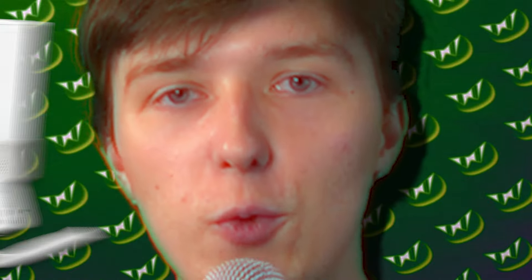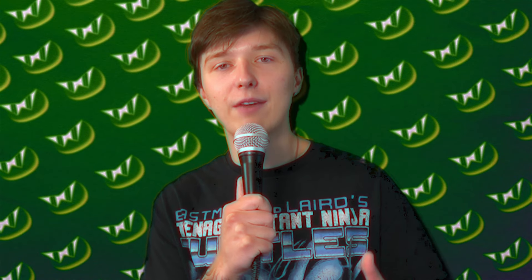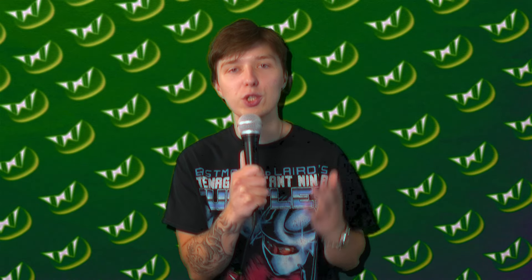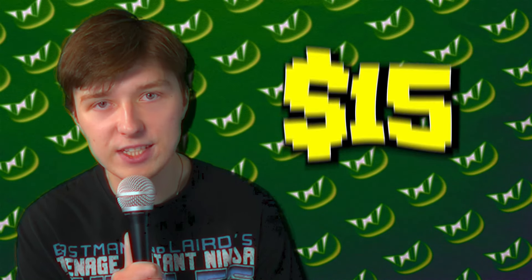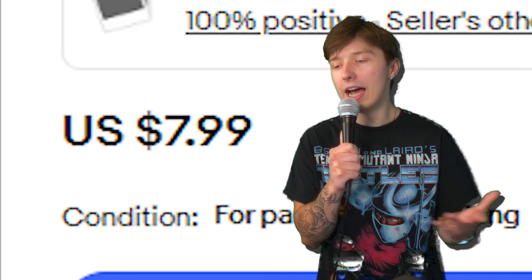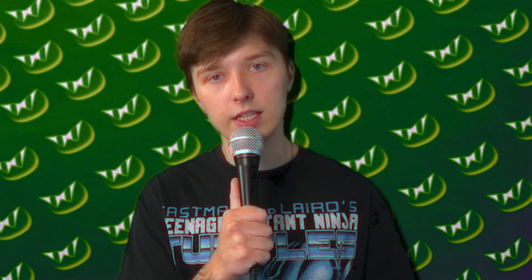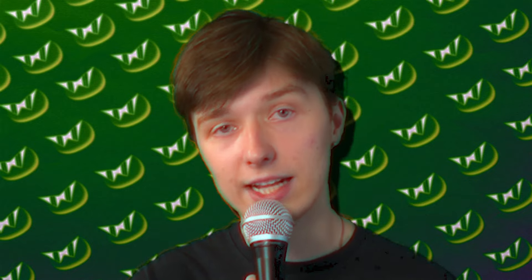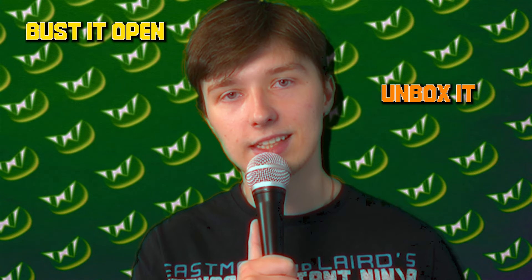Recently, I went to my local retro video game store and found the most bootleg version of a Wii you'll ever see. Not only does this game advertise to come with eight hyper sports games — which I don't even know what that means — it also comes with an additional 33 arcade games. And all of this only cost me a measly $15. But according to eBay, I actually got scammed because I found this listing for $8. So I basically got robbed. There is absolutely nothing on the internet regarding this bootleg Wii besides the eBay listing telling me I got ripped off. Since we have no information on this thing whatsoever, the only option we have is to bust it open, unbox it, and see if this thing compares to the original Wii console.